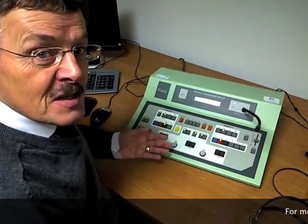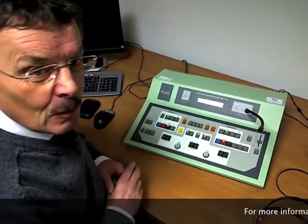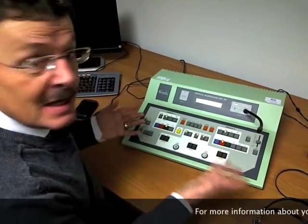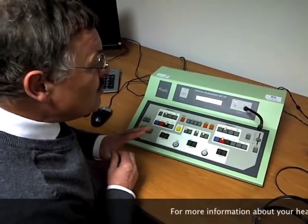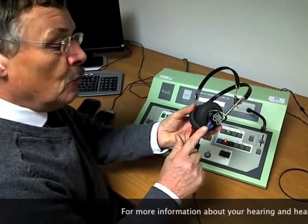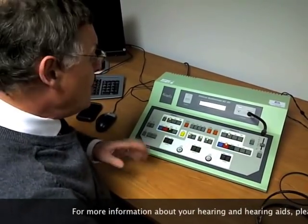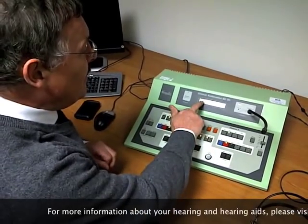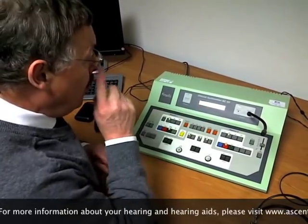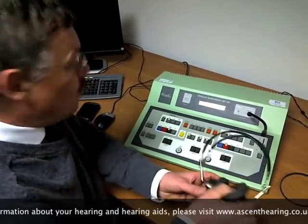Hearing testing is facilitated by what's called an audiometer. This is an example of a clinical audiometer used in clinics throughout the UK and around the world — it's made in Denmark. It enables the audiologist to present signals through headphones: the blue one fits on the left ear and the red one on the right ear, at known levels. Here it's showing 60 decibels at 1000 Hertz.